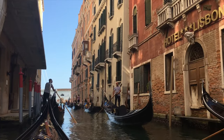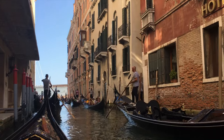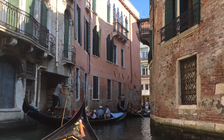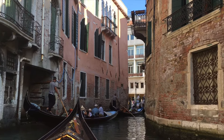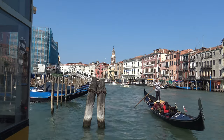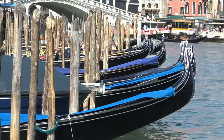You can embark on a gondola tour from several different places in Venice. All of them offer small routes along the narrow canals in their surroundings. From the Rialto area, you can explore the canals north of the Rialto Bridge. This trip is quiet, with many private homes.